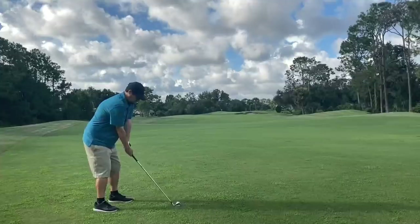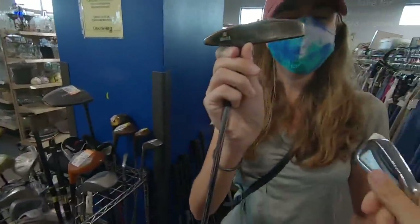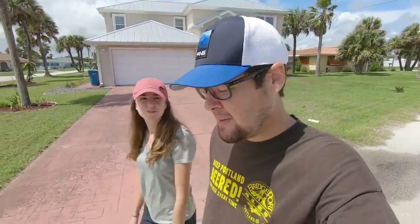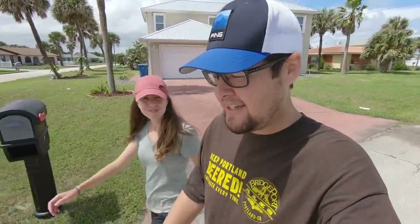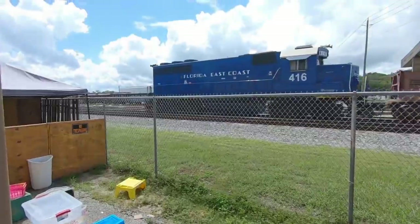Oh look at these Mizunos! Guys, welcome back - today Ashley and I are going thrifting for golf clubs and anything else cool that we can find. We're also going to test out the clubs at a new course today, so should be fun. We'll meet you at thrift store number one.